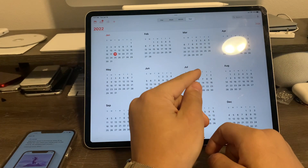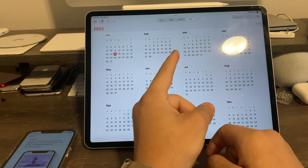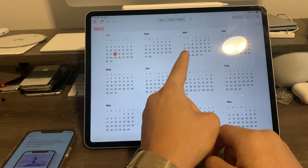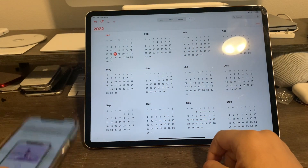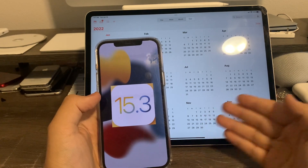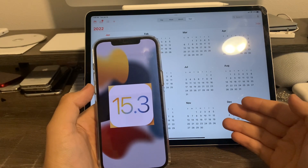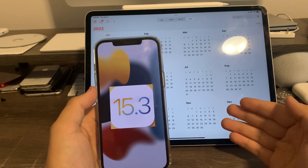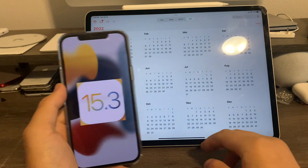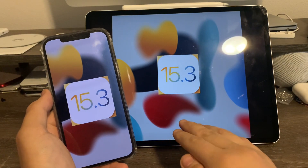I'll keep you guys updated if I get any more news on the release. Sometime around March 20th or 27th, because iOS 9.3, 10.3, and 11.3 all released in that range around March 20th. So that's basically all I want to talk about today — the release of iOS 15.3, iPadOS 15.3, macOS Monterey 12.2, and watchOS 8.4. The ID cards are coming to iPhone and watchOS, and Universal Control is coming to iPad and Mac.